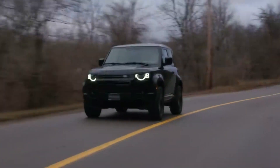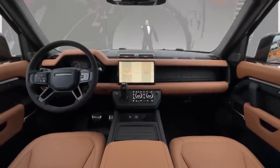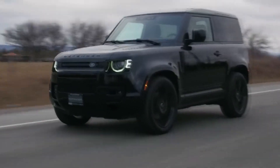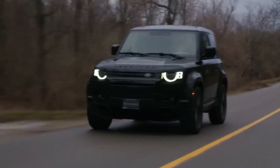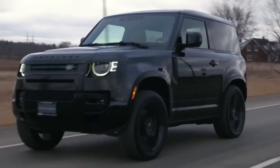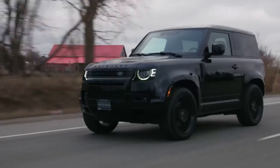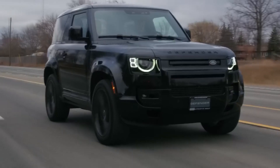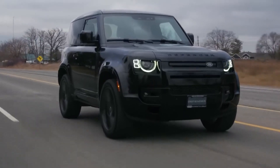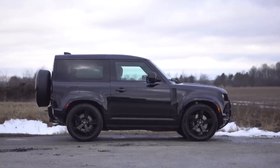For many years, the Land Rover Defender was the United Kingdom's answer to the rough-and-tumble Jeeps of America, but with the latest generation, the luxury brand has engineered in more comfort to go along with the off-roader's go-anywhere capability. Both two- and four-door body styles are on offer with comfortable and practical cabins, modern infotainment, and tech features, and a signature style that evokes those revered Defenders of yore.